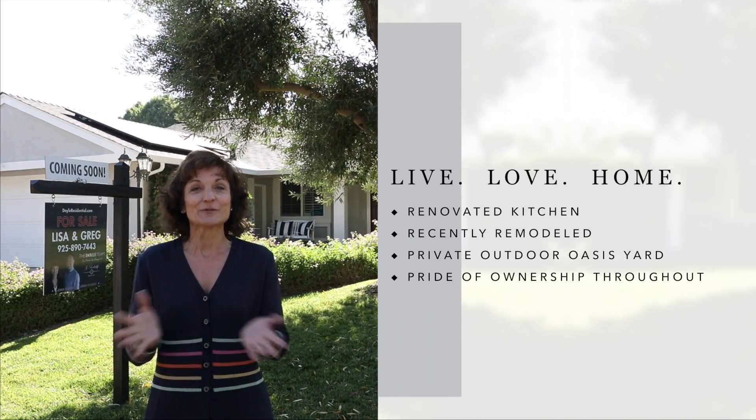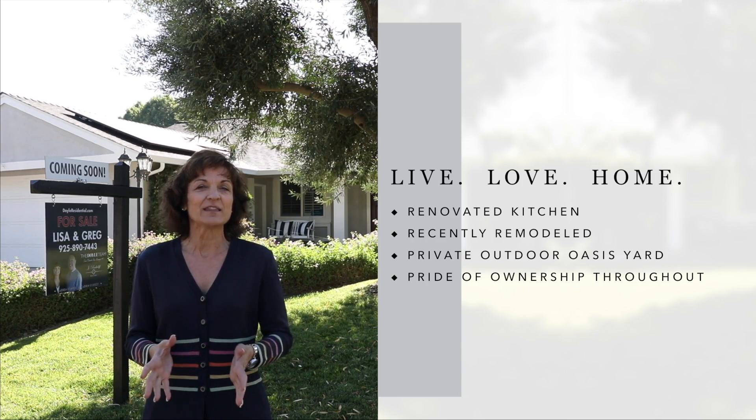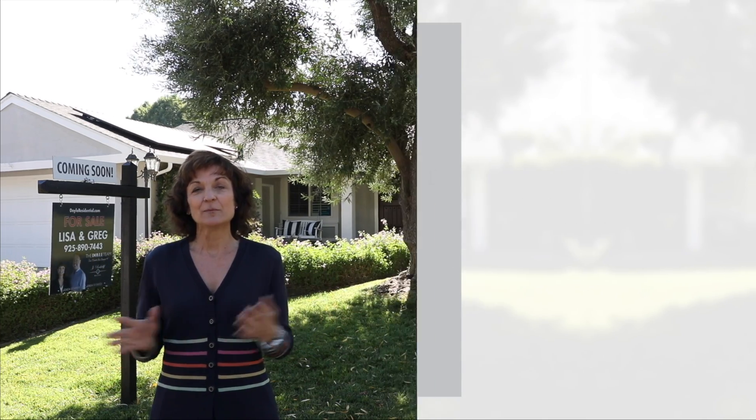Every little nook and cranny is like a Pottery Barn experience. The kitchen has all been renovated — beautiful big island, very open and light. The interior of the house completely remodeled: bathrooms, flooring, lighting, crown molding, everything you could think of. Windows, the roof — just amazing.